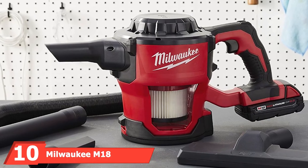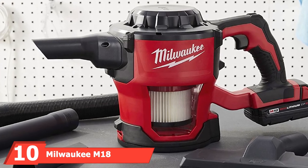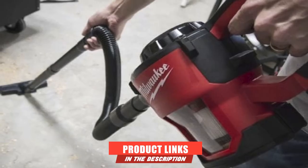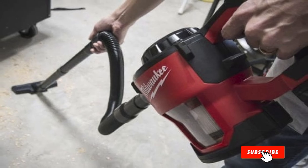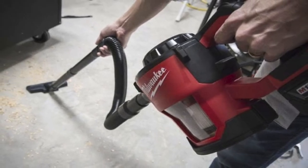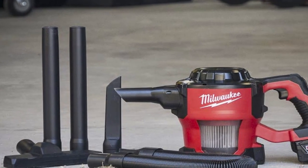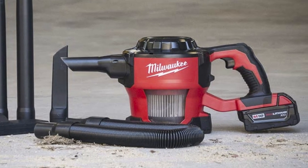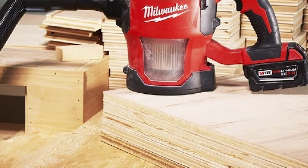Finally, the number 10 position is dominated by the Milwaukee M18 Lithium-Ion Cordless Compact 40 CFM Handheld Vacuum. Milwaukee makes the most popular line of cordless power tools, so it makes sense they'd offer a cordless small vacuum — in fact, they have three. In the middle of the lineup is the 8820, a large, powerful handheld that sucks up 40 cubic feet per minute. An included HEPA filter removes allergens while you vacuum, which is particularly important inside a car.